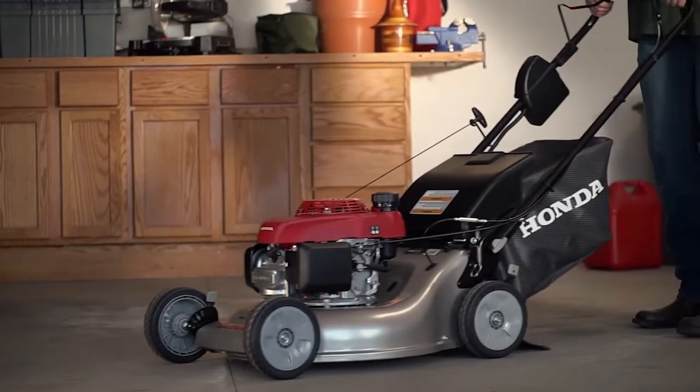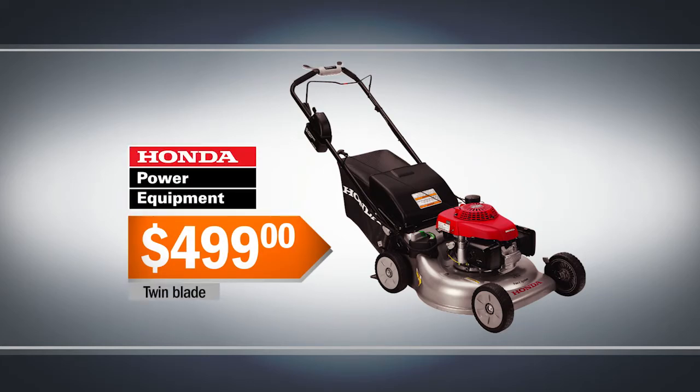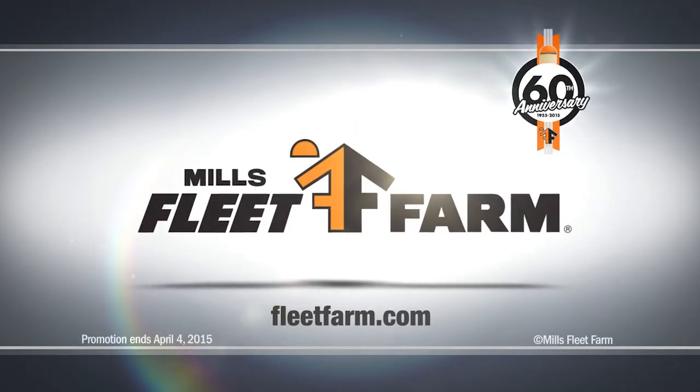Then groom your lawn all summer long with the Honda 21-inch Smart Drive Lawn Mower. It's $499 at Mills Fleet Farm. We love it!